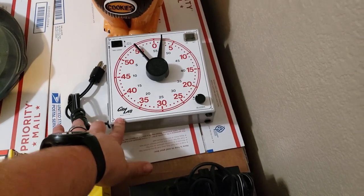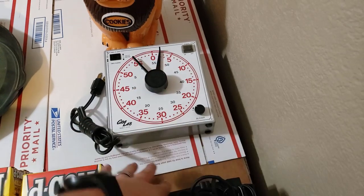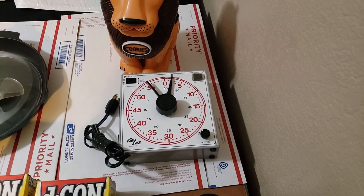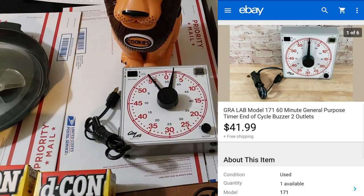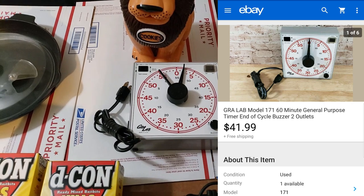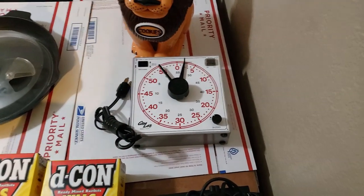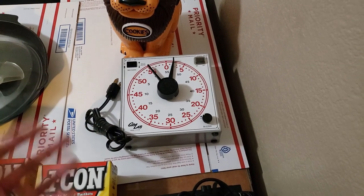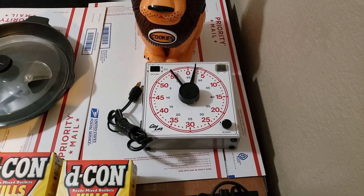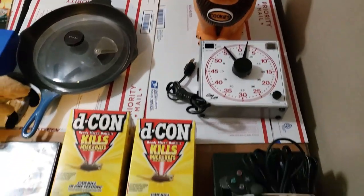This little Gra-lab timer — made in USA. Tested it out and it does work. I paid $10 for it; they wanted $20 and I got them down to $10. I've sold these before — they always sell pretty well. This one sold for $42 shipped within about a week. Shipping will probably run $9 to $12 depending on destination, but still good money.